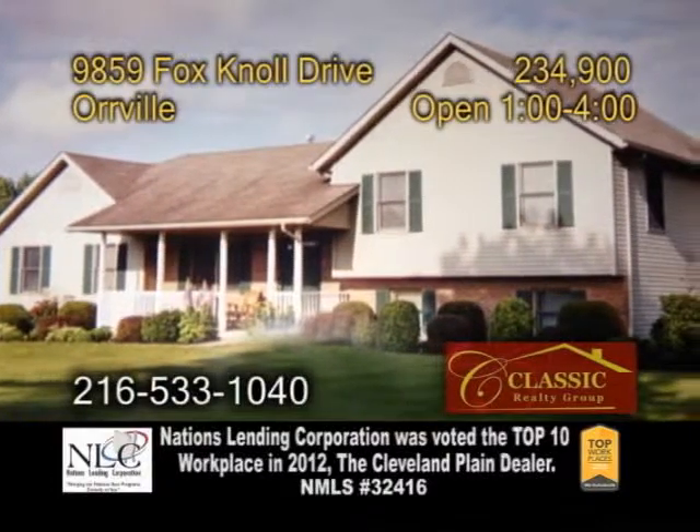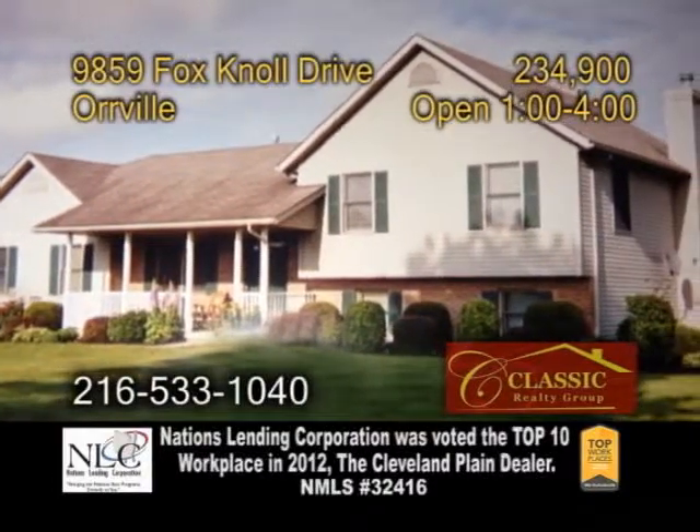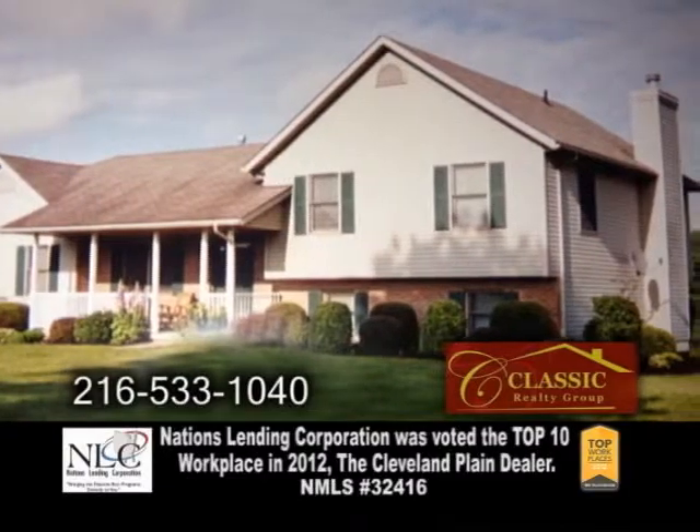A split level on over an acre in Oroville. This home features four bedrooms and two full baths.